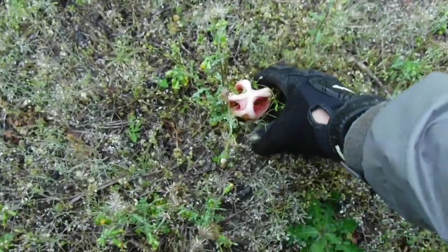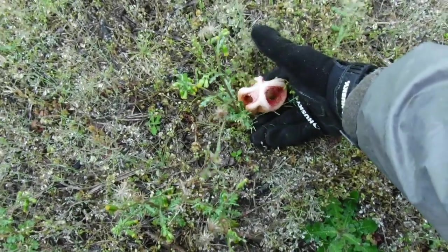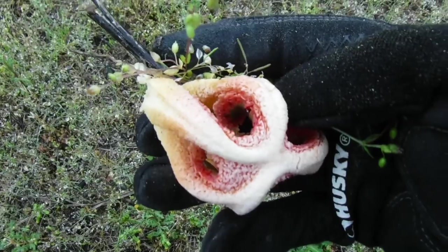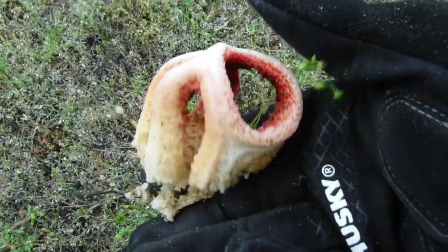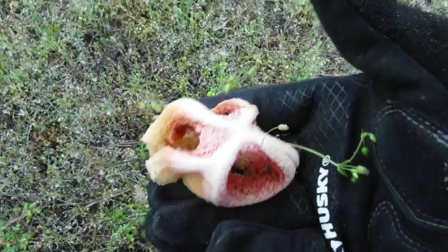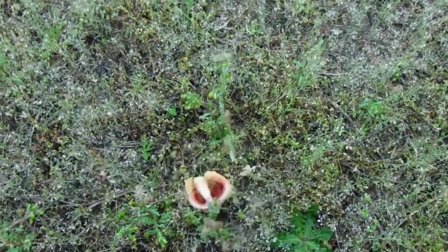We're still exploring and testing different fields, but check this out — I've never seen a mushroom like this one. Let me get nice and close so we can see it. Is that cool or what? What if it's edible? Anybody know what that is? Put it down in the comments below.